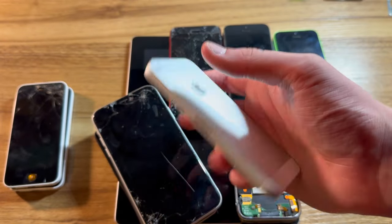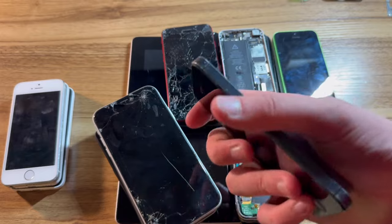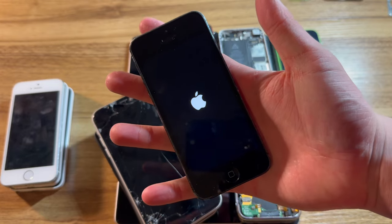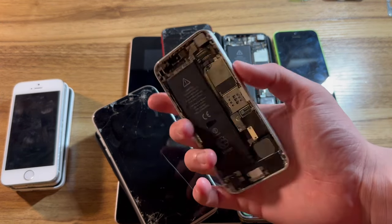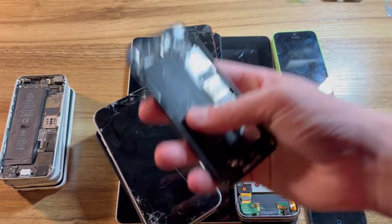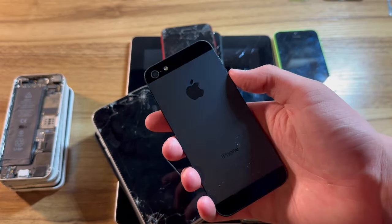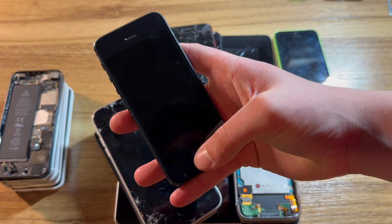This iPhone 5S has no battery — this goes in the parts pile. Now we have the iOS 7 iPhone 5 with Flappy Bird. Let's go ahead and turn it on and just pray that it has charge — and it does. Here we have another iPhone 5 running iOS 8 without a screen. And here we have another iPhone 5 bypassed — there's clearly no power, so we'll add that to the charge pile.